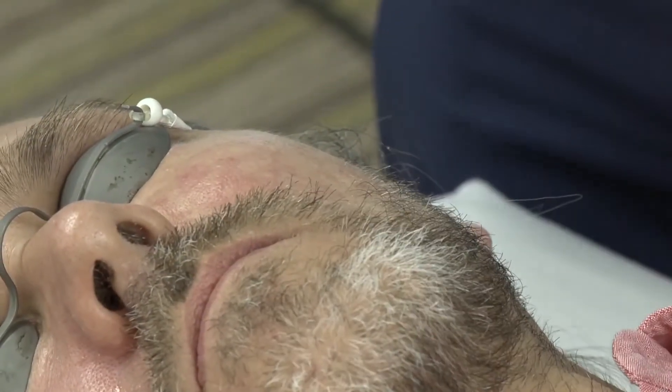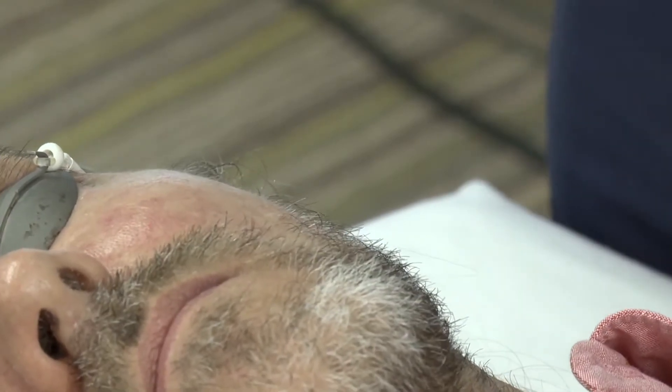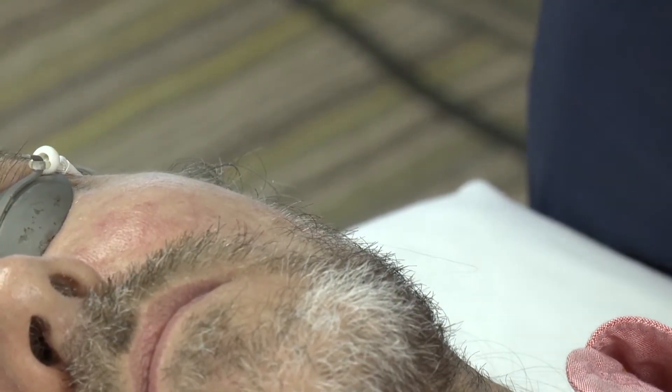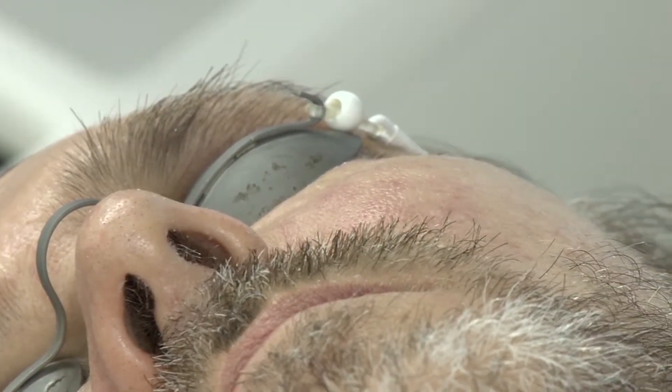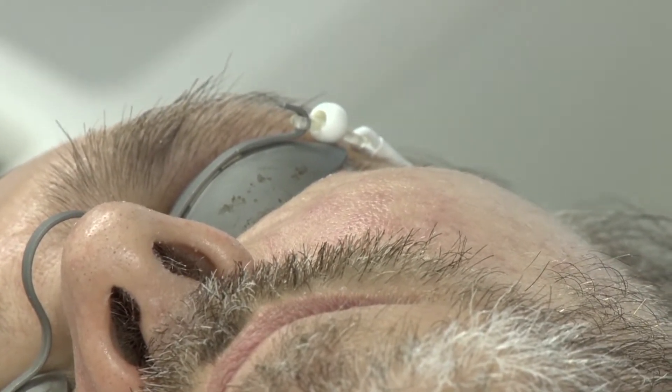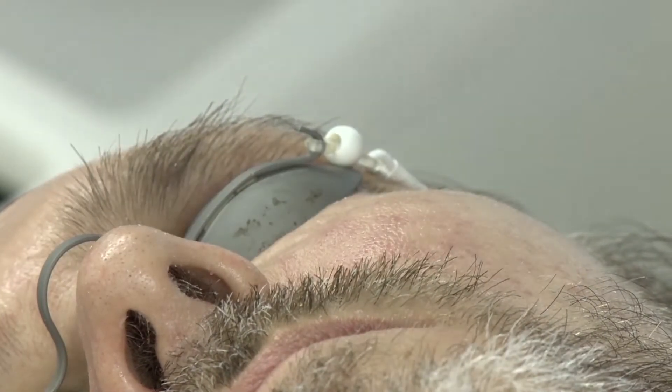We are going to move to the other area. There are doctors who start by the forehead and doctors who end by the forehead. The forehead is the most painful one. If I start with it, the other areas will be less painful. But the problem is we put a very low amount of anesthesia, so I prefer to start with other areas.